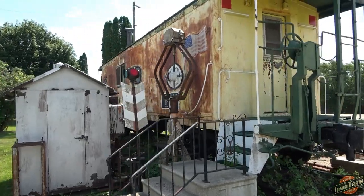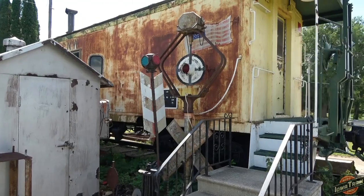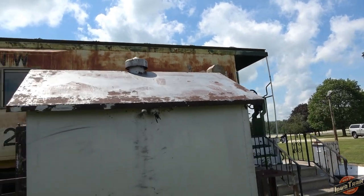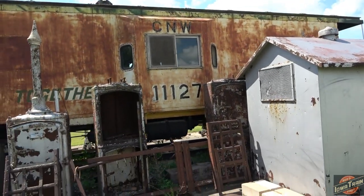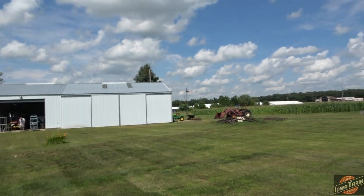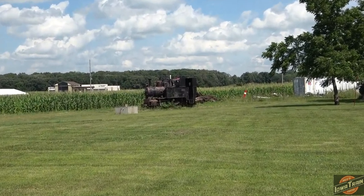Here's another wigwag signal. Yeah, this is great — he's got a lot of neat old stuff. And then you look over here, he's got the old steam locomotive right here.